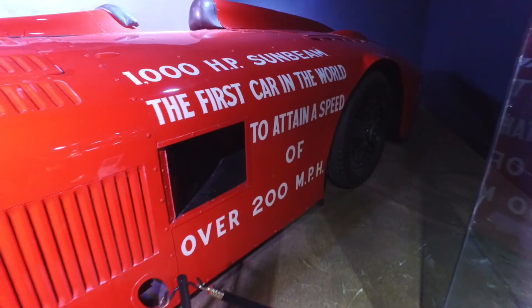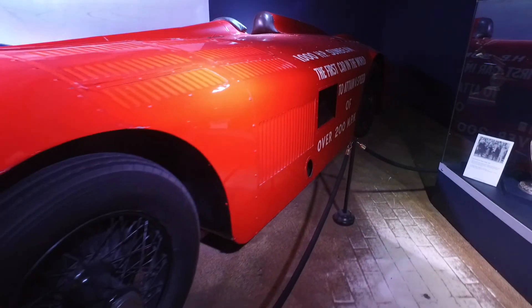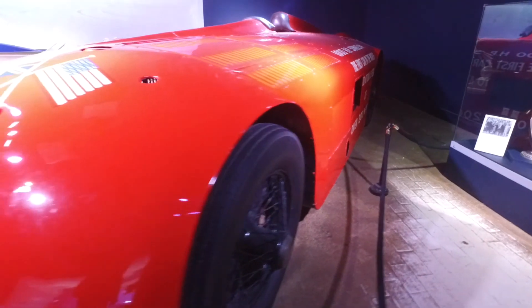The first car in the world to attain a speed of over 20 miles an hour. Not the smallest of cars, but I wonder if it always had that written on the side of it.